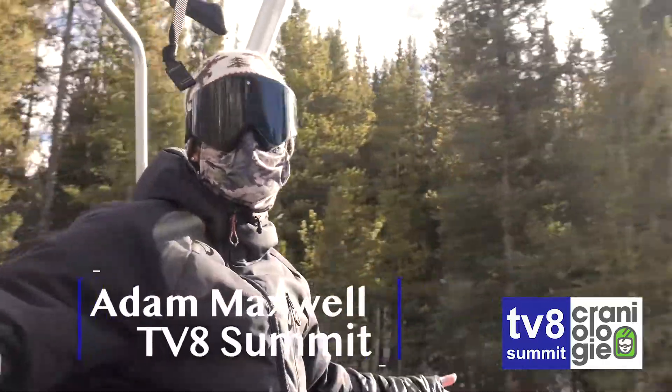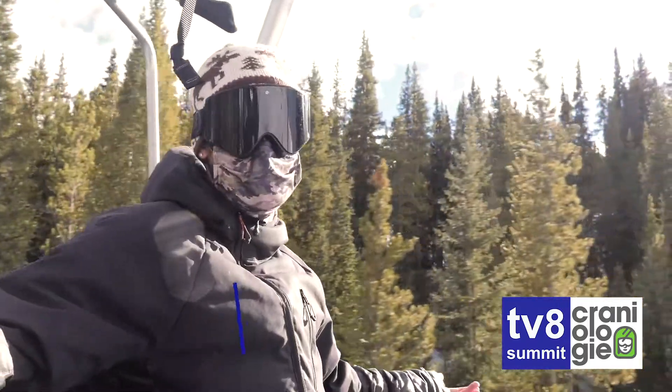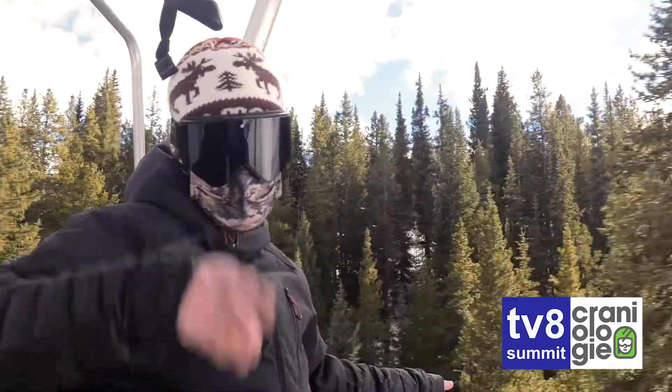You're not going to want to miss it. Craniology — they've got locations in Breckenridge, Frisco, and Vail. They've got all the best gear for you. We're going to take a look at some gear from Craniology right now.